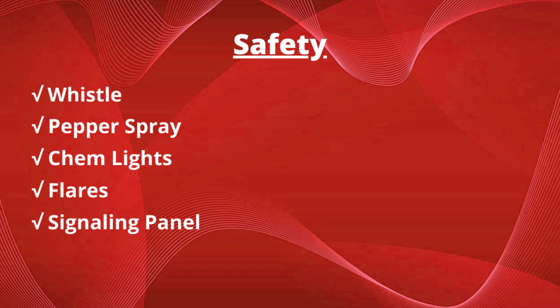Safety items include a whistle — three short blows followed by a pause, repeated, is the standard SOS sign. Pepper spray. Chem lights, much like those little glow sticks we give to kids — just snap them and they work as a candling device for long periods of time. Flares can be used to ward off predators and as a signaling device. You'll also want an orange signaling panel large enough to tape three large black X's on, also a universal sign of distress.